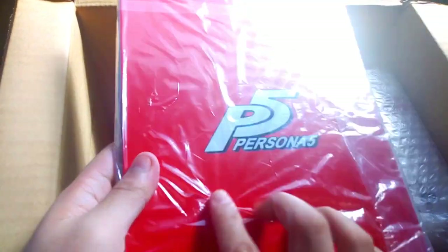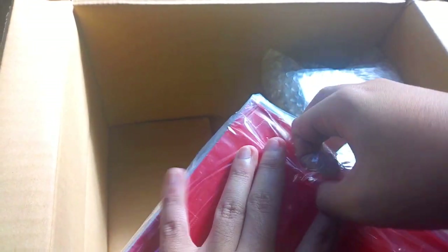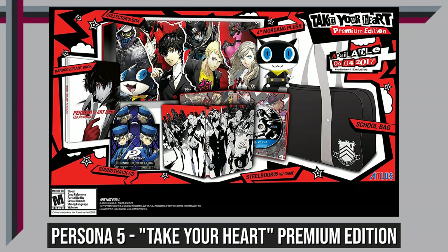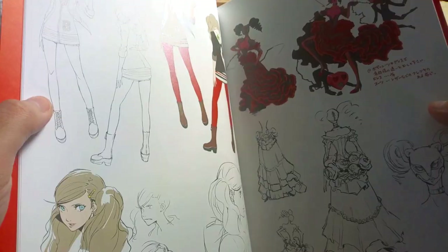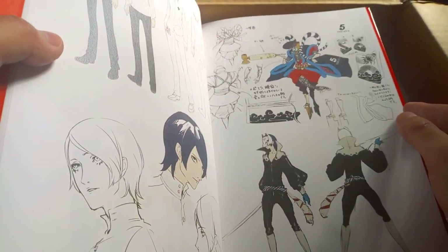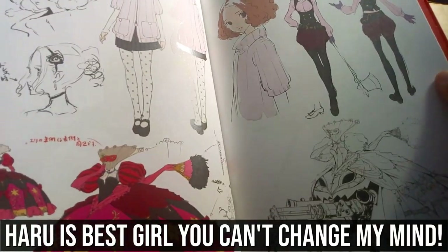The second Persona item is the Persona 5 Aesthetics Art Book. This is a big deal to me because as far as I know, you can only get this by buying the game's limited edition version. It's a hardbound art book showing concept art for the finalized look of the characters and their personas. I'm really happy that I was able to get this one separately.